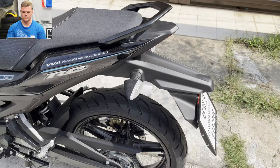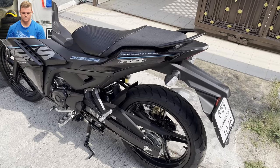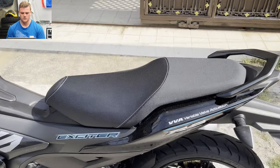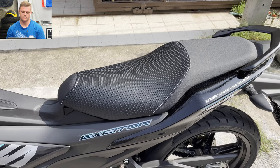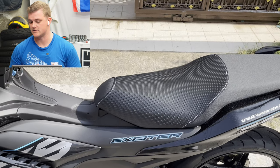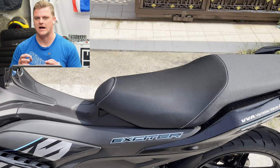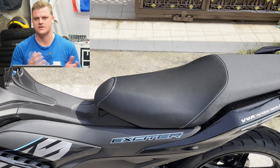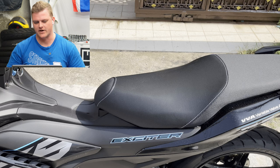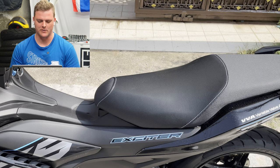I'll be throwing a tail tidy on this as well, just to clean up the back a bit. Pretty comfortable seat, but I am probably going to have it swapped out with a gel seat, just for comfort traveling. That makes entire sense — changing that seat for long-distance travel. They're often quite hard, and when you're a bit heavier set and not just like a 60 or 70 kilogram, five-foot-five dude living in Southeast Asia, you generally tend to want a bit more cushioning.